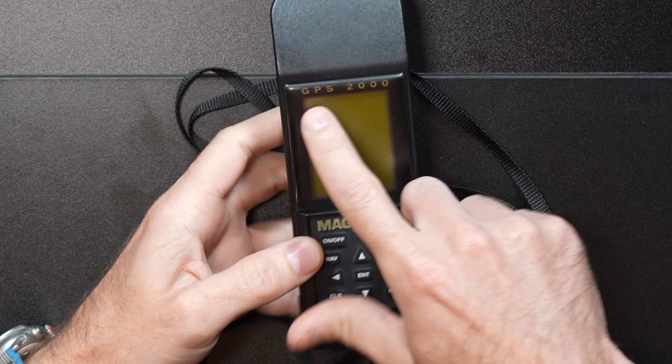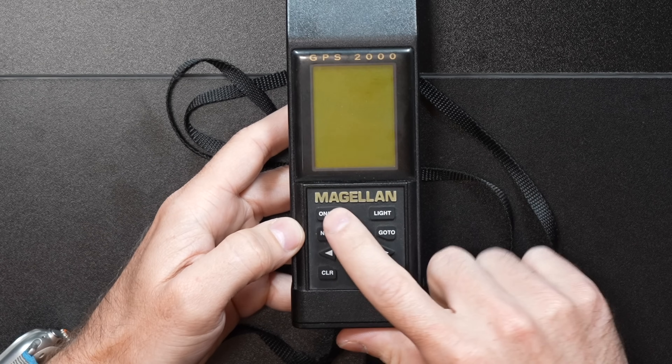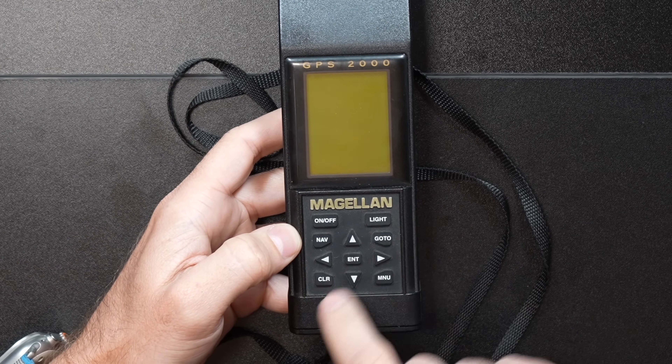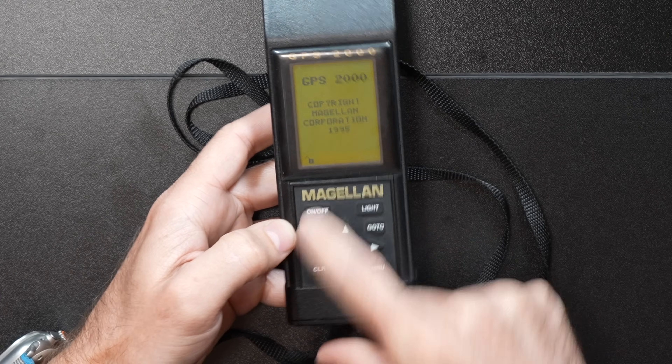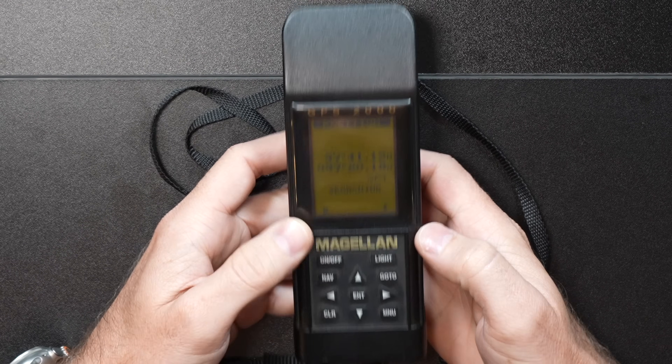Right here on the front we've got GPS 2000 in gold. The antenna is up here at the top — it's that big angled section of the case. We've got an on/off button. We'll go ahead and fire it up — we have the gold Magellan logo right here. You actually have to hold that button for a second. GPS 2000, copyright Magellan Corp 1995 on startup. I do have some initialization data in there, but this is completely dead — we'll talk more about that in a moment.